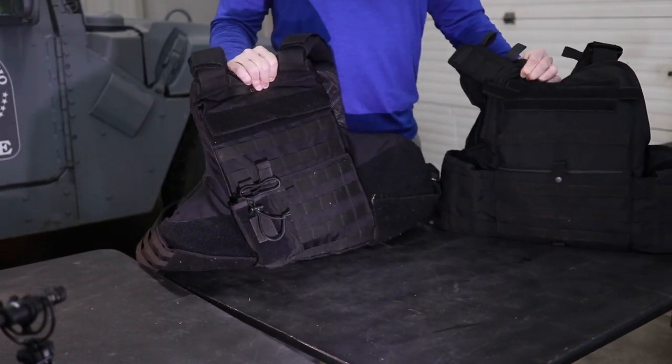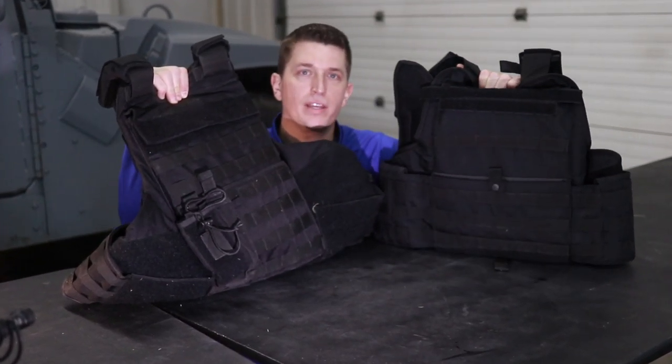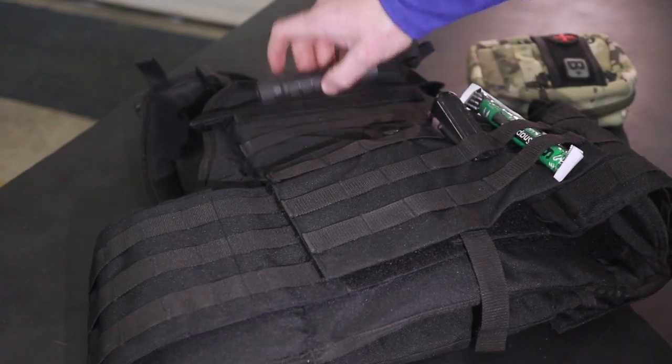$1,200 vest for $500 vest — things just got a little interesting. This week's video is going to be brought to you by GALLS, and the product we're going to be looking at today is the GALLS Active Shooter Body Armor Kit.